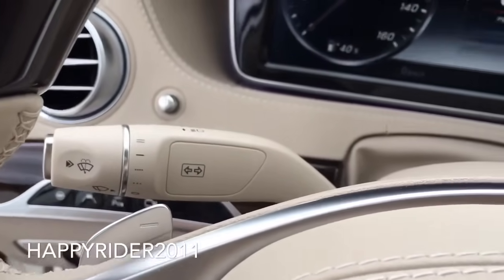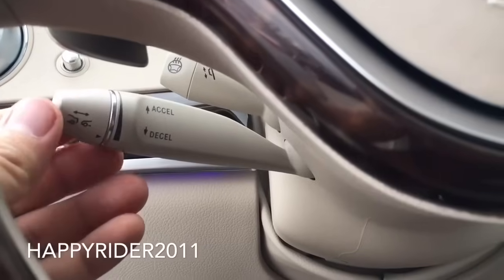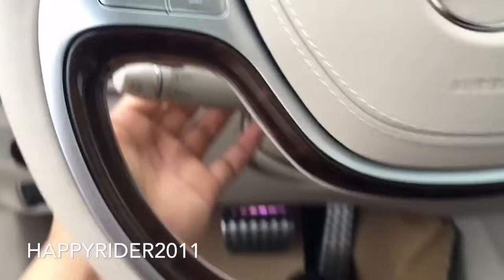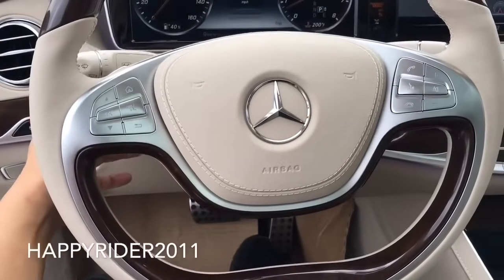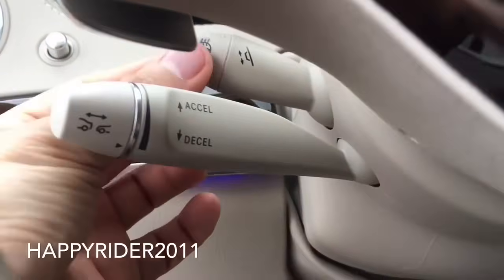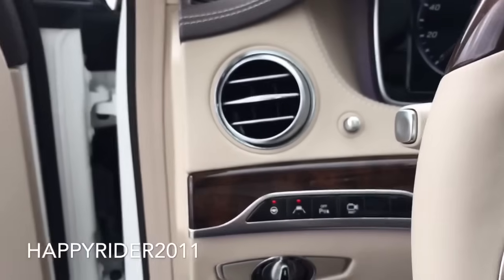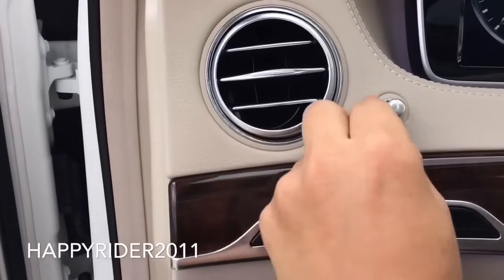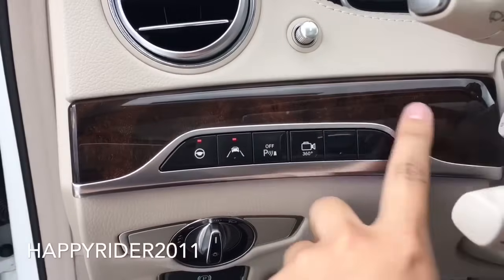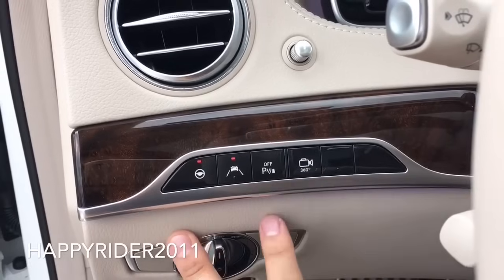Down here we have two different knobs. The longer knob is your adaptive cruise control, and the smaller knob in the back is for controlling the steering wheel placement — you can move it up, down, away from you, or towards you. You can also twist the knob on the end to turn on the heated steering wheel function. Over here we have the adjustable driver air vent. Here we have the steering wheel assist, lane assist, parking assist, and the 360-degree camera view.